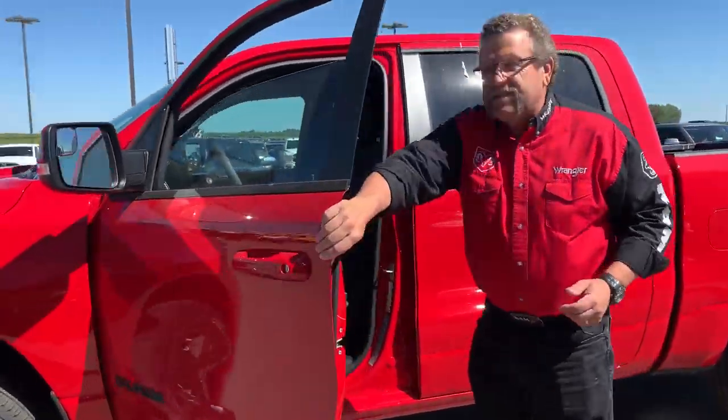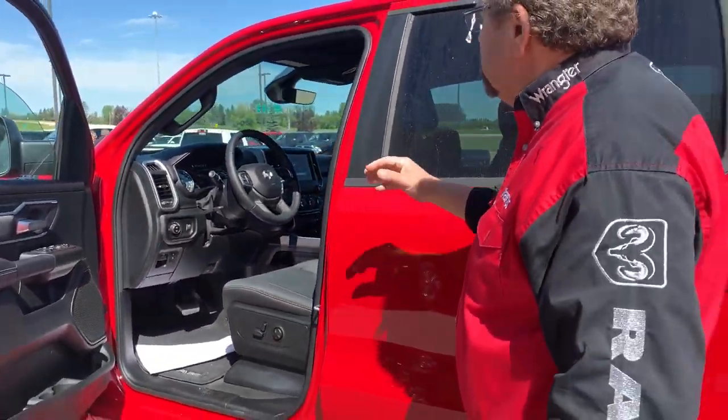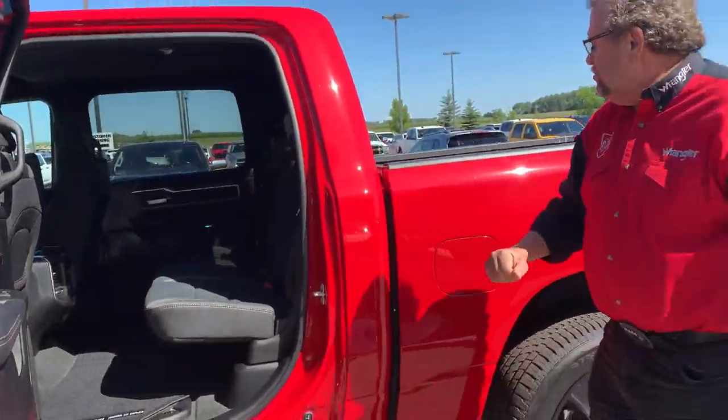It's got your gloss, power seat, bucket seats in there, heated seat, heated steering wheel, Bluetooth, automatic headlights, power adjustable pedals, crew cab — lots of crew cab room in there.